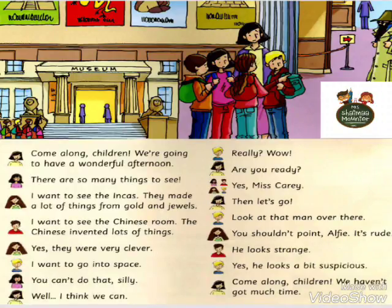I want to go into space. You can't do that, silly. Well, I think we can. Really? Wow. Are you ready? Yes, Miss Carrie. Then let's go. Look at that man over there. You shouldn't point — it's rude. He looks strange. Yes, he looks a bit suspicious. Come along children, we haven't got much time.